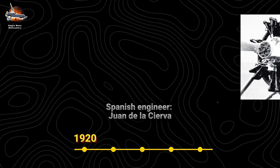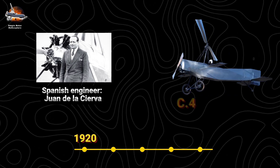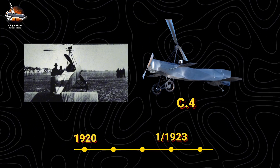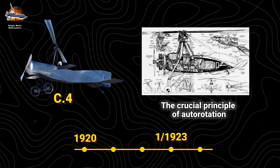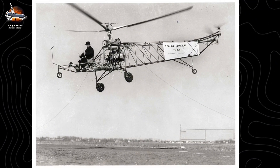The 1920s saw Spanish engineer Juan de la Cierva revolutionizing aviation with his autogyro C4, achieving its first flight in January 1923 and introducing the crucial principle of autorotation, a safety feature still vital in modern helicopters. The real breakthrough came from an unlikely hero: